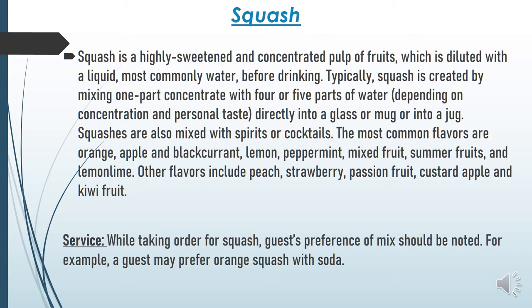Next is squash. Squash is a highly sweetened or concentrated pulp of fruits. It is highly sweet and made from fruit pulp. Before drinking it is diluted with water. You may have seen raw squash or pineapple squash — different squashes are commonly available, especially consumed in summer in India. Squash is created by mixing one part concentrate with four parts of water, poured directly into a glass, jug, or mug.